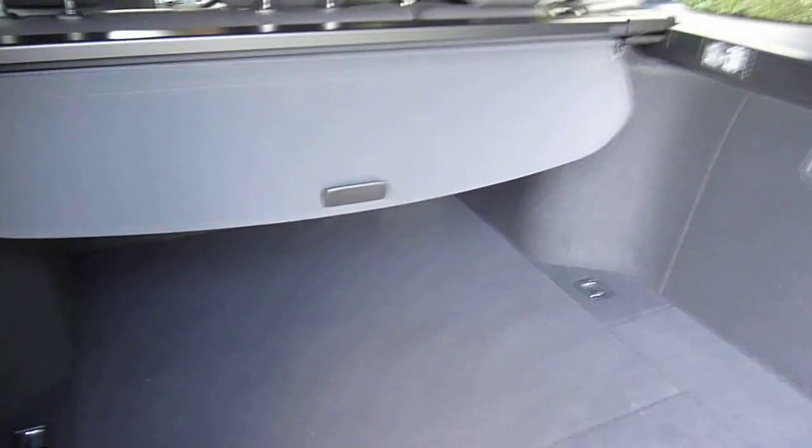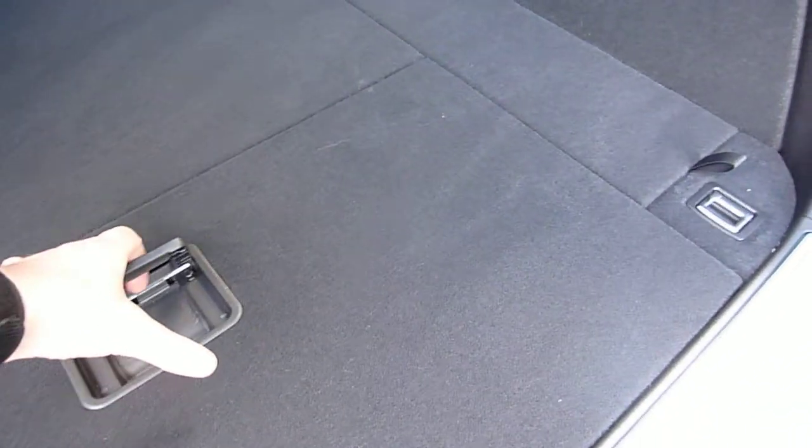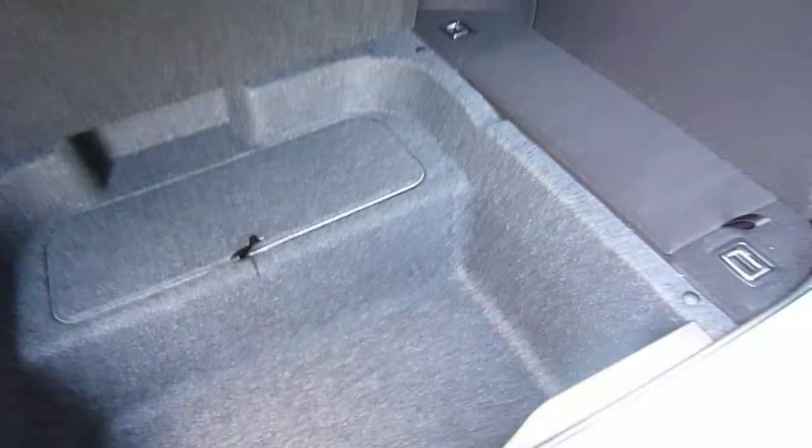Moving around to the boot area — there's a good size boot in the back. You also get a privacy cover, and underneath you've got an extra compartment for additional items.